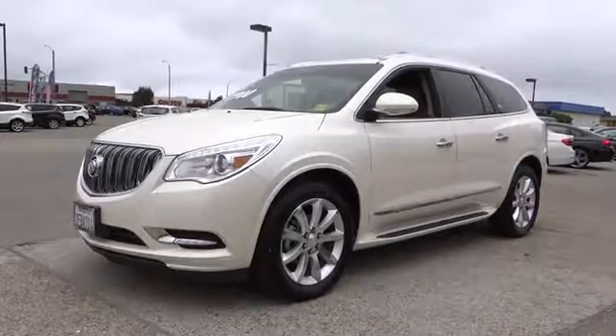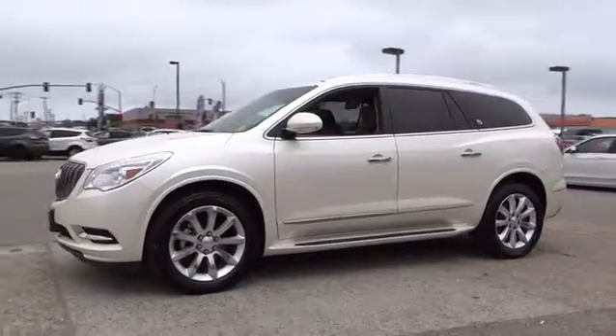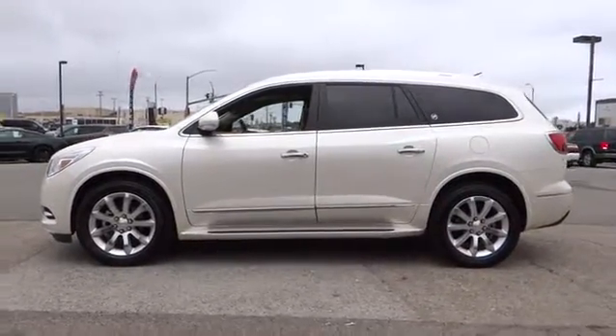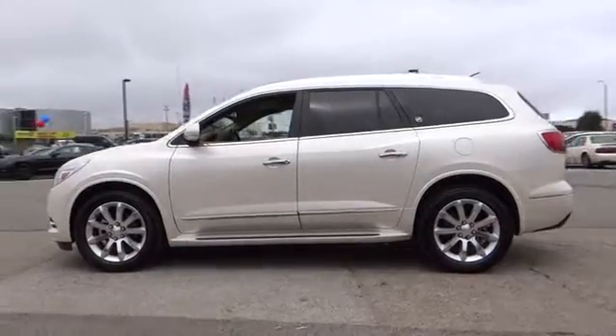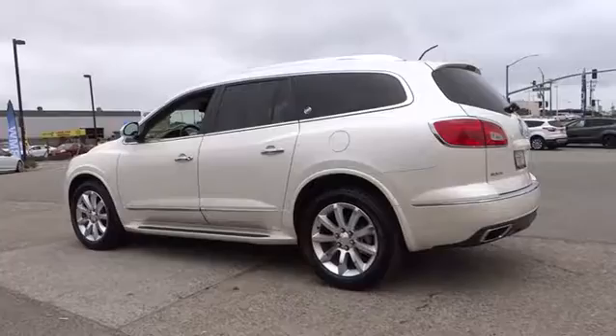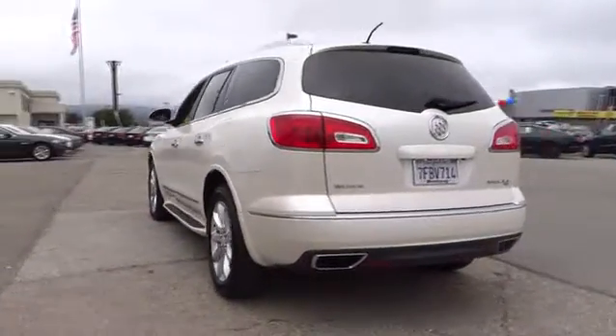The 2014 Buick Enclave. The Enclave offers three rows of seats standard with seating for up to eight passengers. Not only is it roomy and stylish, but Buick really did its homework on this vehicle. They did not cut any corners. This vehicle has less than 8,000 miles. Here are some of this vehicle's great options.